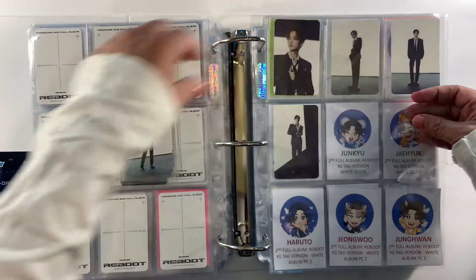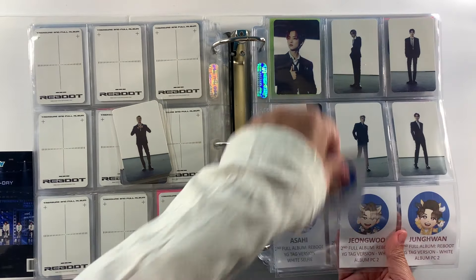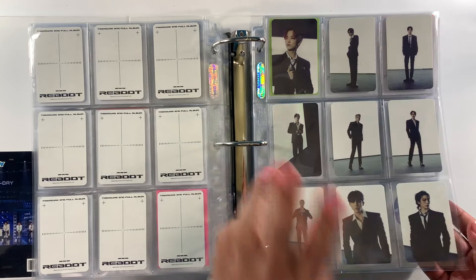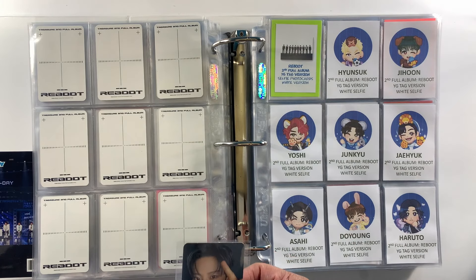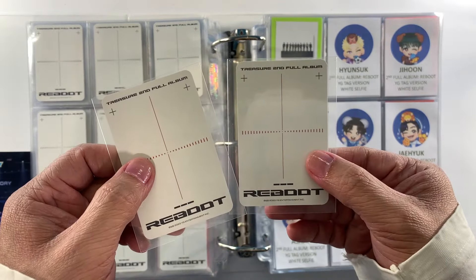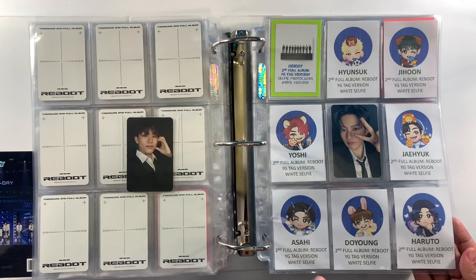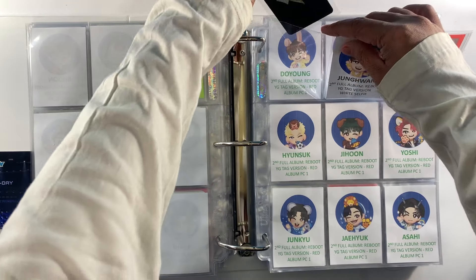Every time we do a binder update for Treasure it always takes more than 30 minutes because of the sheer volume of photo cards. Please wait for my unboxing of the third anniversary magazine — we also have the deco kit coming soon. For the selfie of the White version, we have two: Jungkyu and Jungwoo. I also purchased trading cards for the Reboot, which we haven't set up in the binder yet.